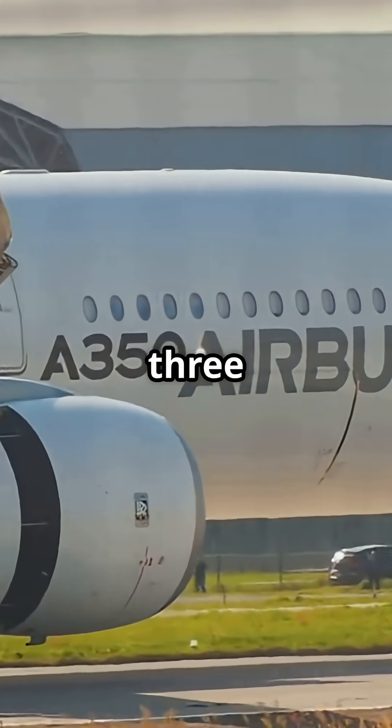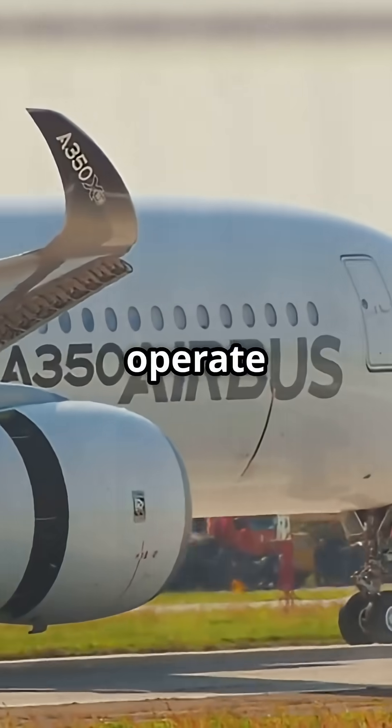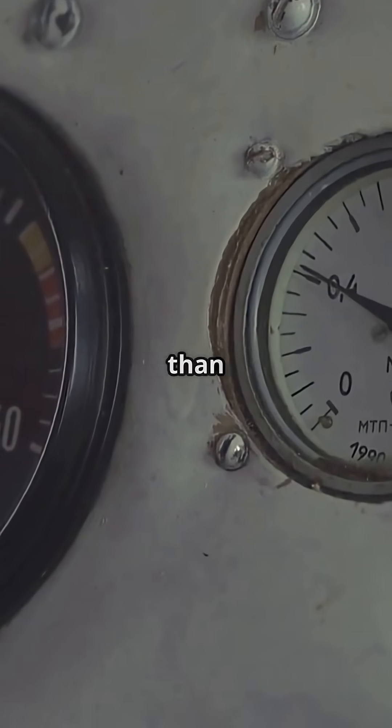On most Airbus jets, including the A320, A350 and A380, the hydraulic systems operate at 5,000 PSI. That's 66% more pressure than traditional systems.